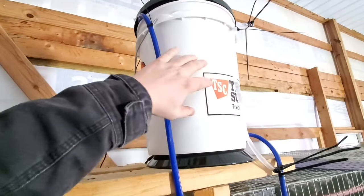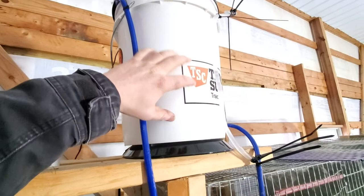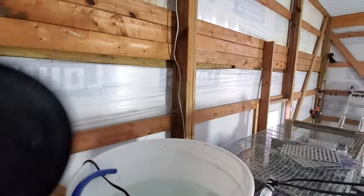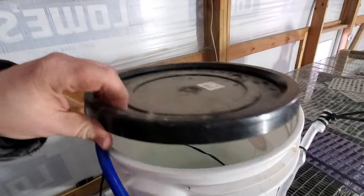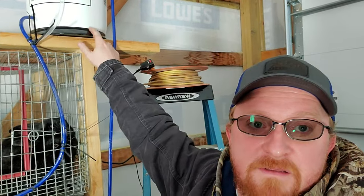I came out this morning really early to check on the water system, just to make sure the rabbits had some water, and I want to give you an update on this circulating heated water system I have here for the rabbits. I could tell just by feeling the bucket that the pump was still running and it was not cold enough to be frozen. I wanted to get up here and check just to make sure it's still circulating well, and it is.